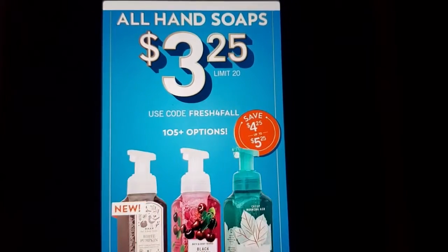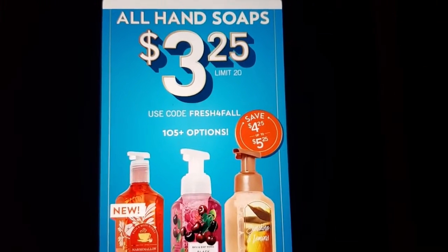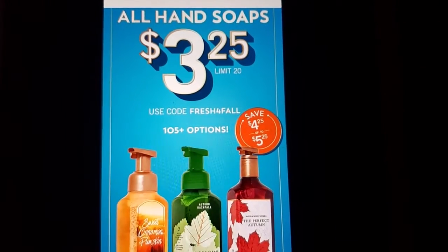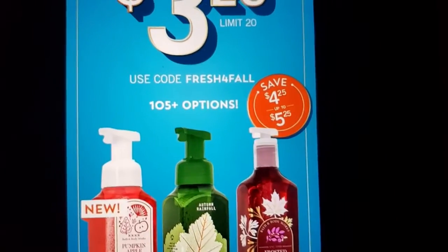Good morning, good morning, this early Saturday morning. Bath and Body Works $3.25 all hand soaps — use code FRESH for fall.